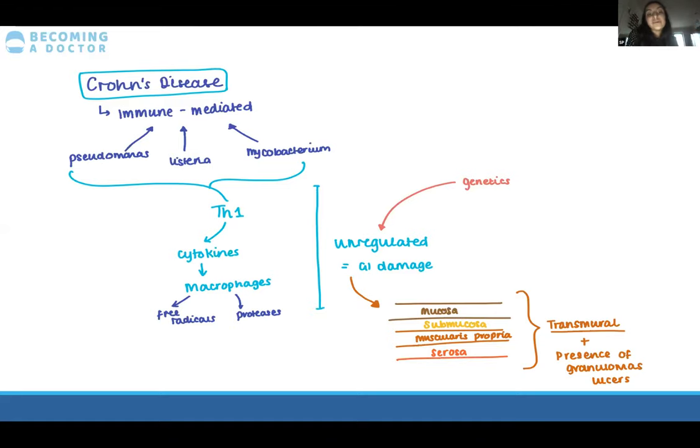There's evidence that genetic influences also play a role. The GI damage caused in Crohn's goes through all layers of the colonic wall — this is known as transmural — passing through the mucosa, submucosa, muscularis propria, and serosa. This causes ulcers and granulomas to be present.